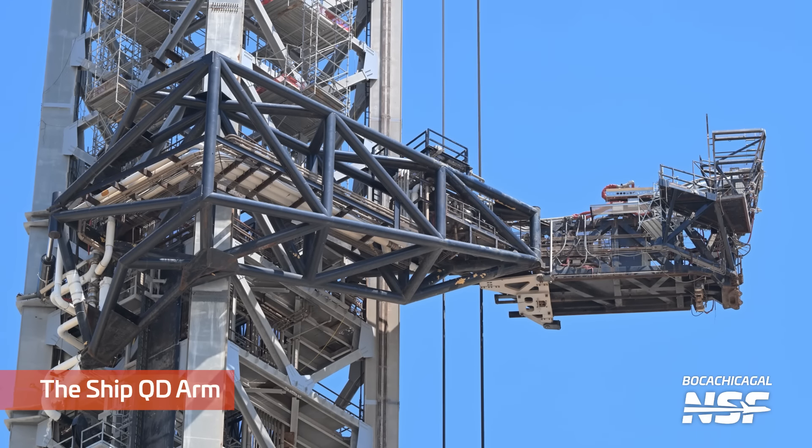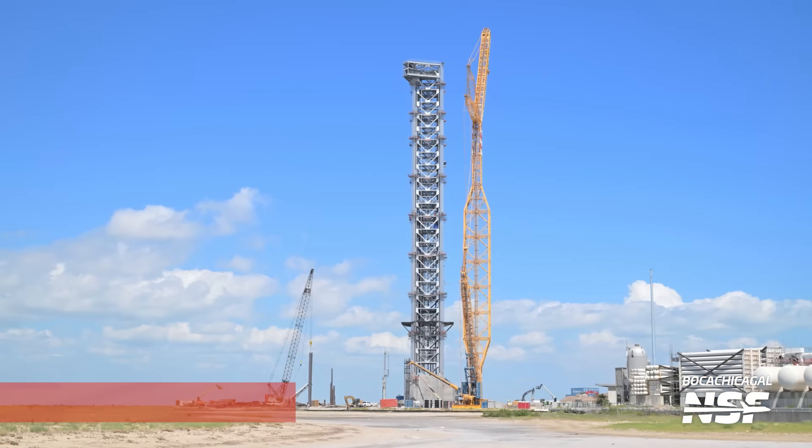Another angle of the QD arm. Remember, that QD arm would swing towards the camera here to get out of the way of the Raptor flames on liftoff.